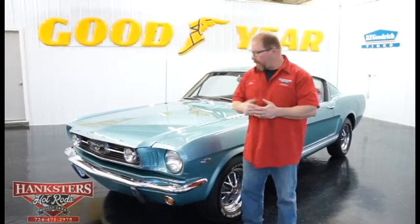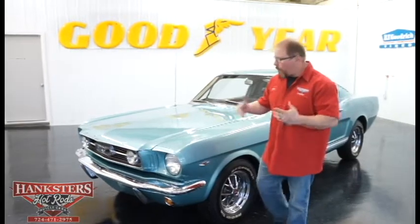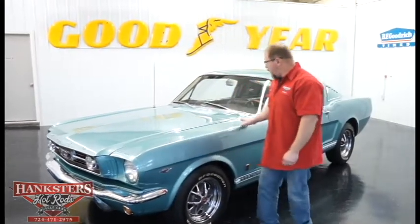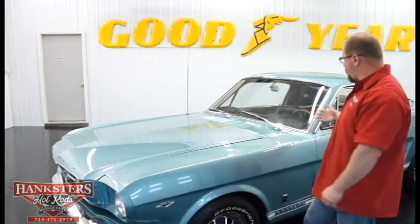Today we're going to be going over this beautiful new addition to our inventory: a Tahoe Turquoise 1966 Ford Mustang Fastback. This thing is just beautiful. We got it in a few days ago, really didn't need much of anything, just a little bit of cleanup, and that was it. You can see it's got the chrome bumpers front and rear. The paint on this Tahoe Turquoise is nice, smooth, and shiny all the way around.